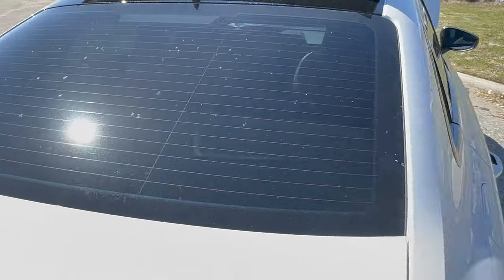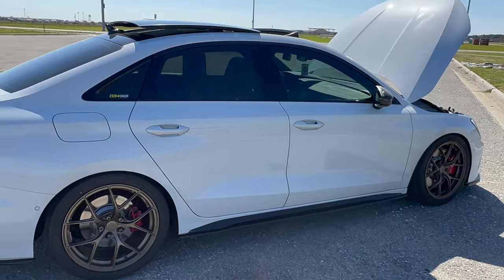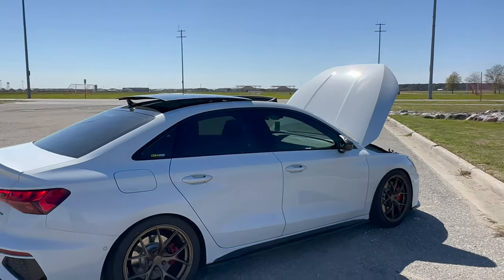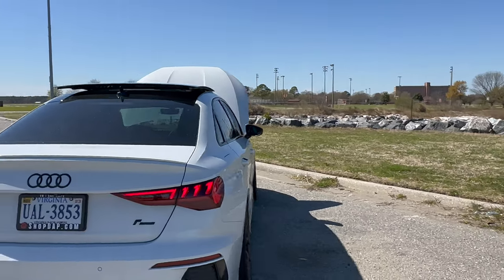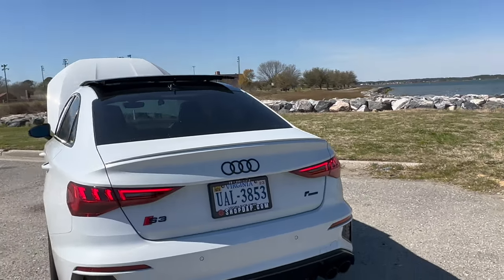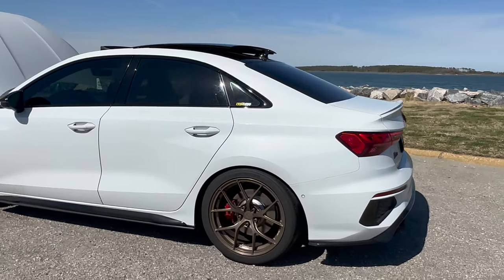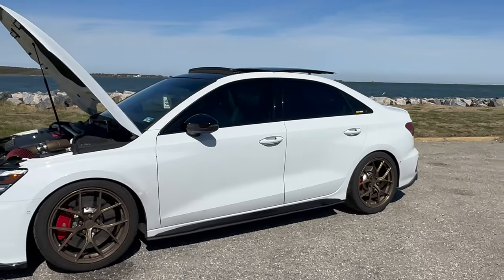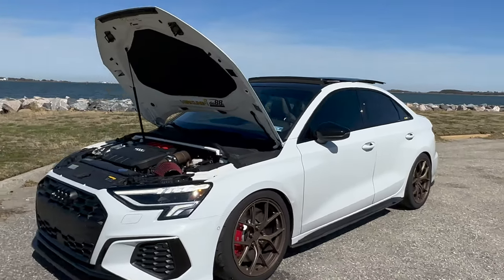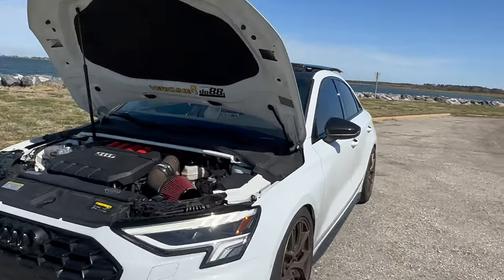The car is ultra dirty — this is how she sits in her natural habitat, usually dirty. I drive the car a lot, and living near the coast it rains on and off all the time, so I never truly have a clean car. But I just love the way this car looks — the styling and everything about it is just so lovely.